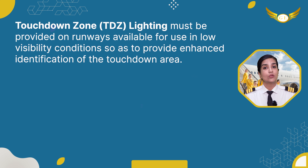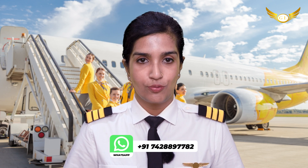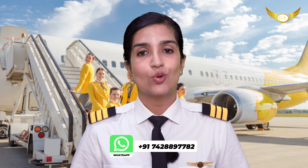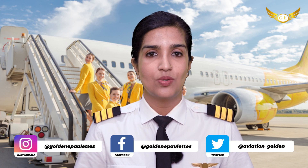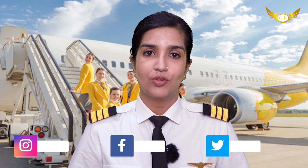Touchdown zone lighting must be provided on runways available for use in low visibility conditions so as to provide enhanced identification of the touchdown area. The method of provision is specified in ICAO Annex 14 Volume 1, Aerodrome Design and Operations, and the lighting must extend from the landing threshold for either 900 meters or to the midpoint of the runway, whichever is the least.